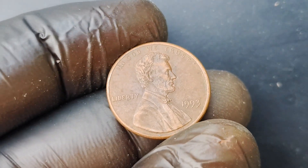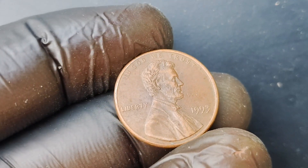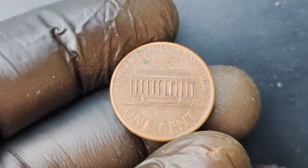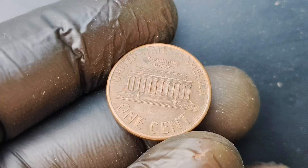We have an incredibly exciting topic to discuss: the 1993 No Mint Mark Lincoln Penny coin worth a whopping $1.5 million. Yes, you heard that right — a penny that could potentially make you a millionaire. Let's dive into the details of this rare and valuable coin.